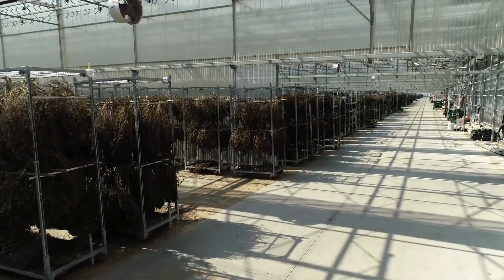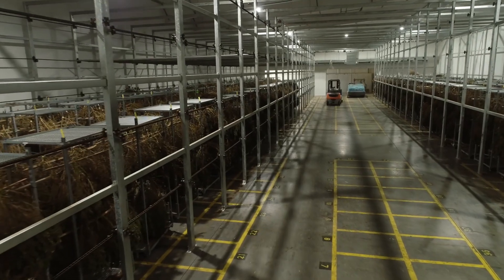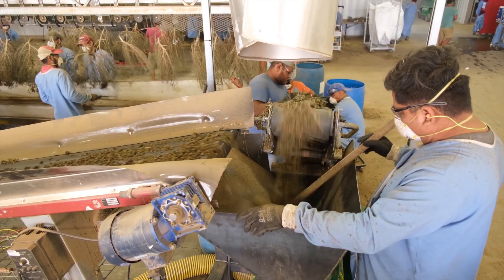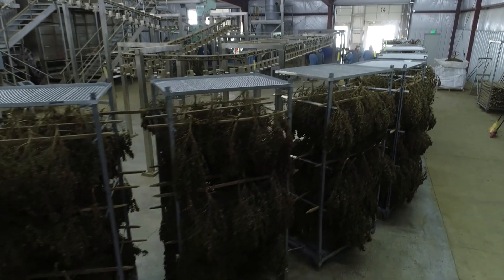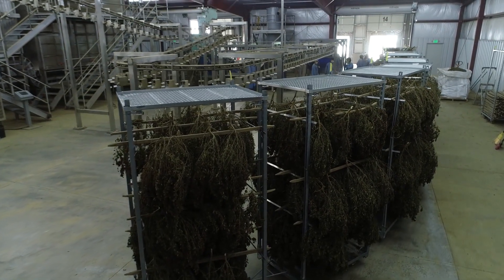Our dryers can achieve temperatures up to 160 degrees Fahrenheit and dry up to 10,000 plants per drying cycle. Our semi-automated stripping line can produce up to 4,000 plants per hour. Our fully automated stripper and miller is the crown jewel of the ag processing operation and can process up to 8,000 plus plants per hour.